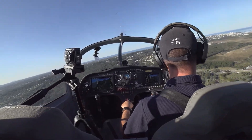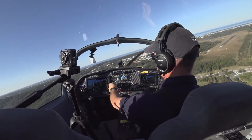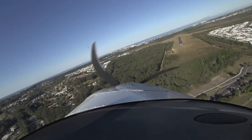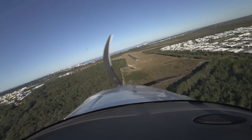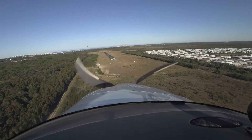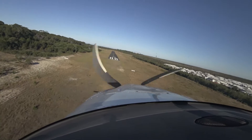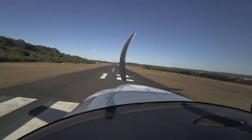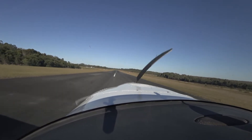First stage flap — we will get in there. Going to overshoot a little bit, a little bit high. Second stage flap. Once I clear the fence I'll get in. We can go full flap, turn the master off, and land as normal — looking to the end, pulling it off, and we land.